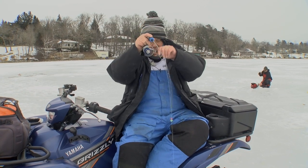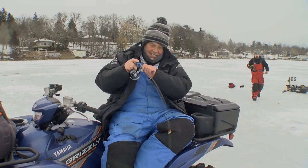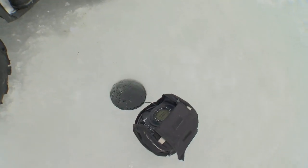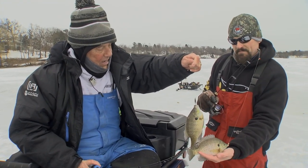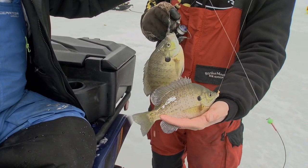Hey Dave, come on over buddy. I hear you just got one. I got one on here and these are fun on these little clam rods, folks. Here he comes — oh, that's not bad. Let's see the one you just caught. Mine's on a cast master and yours is on the tungsten. Those are nice bluegills, aren't they? Yeah, they're eaters all day.